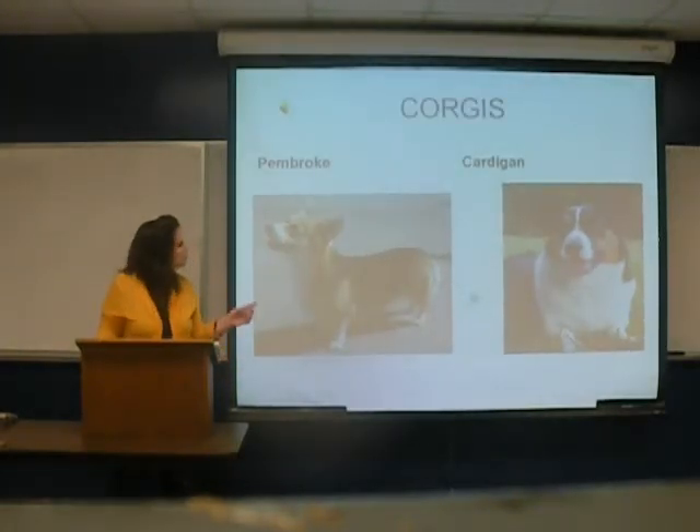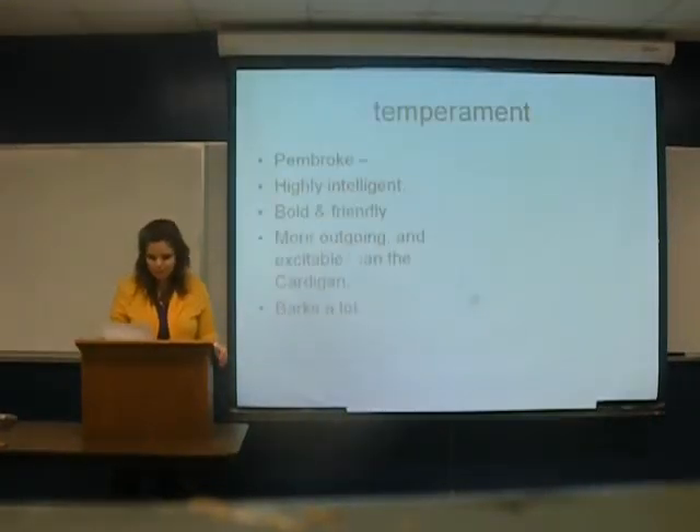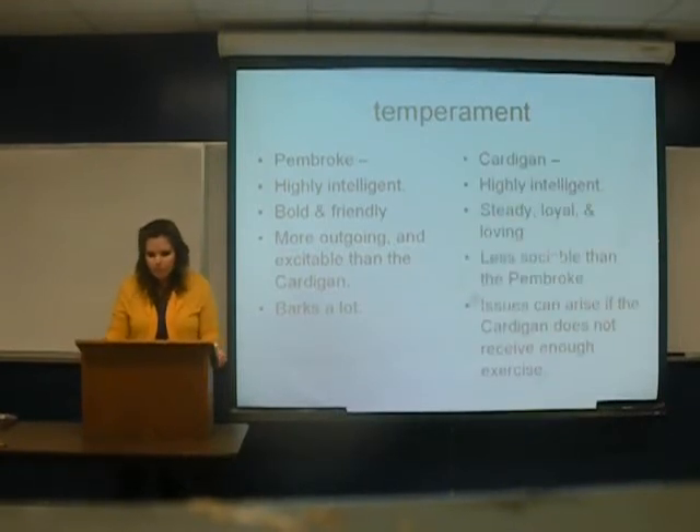As shown here are the Pembroke and the Cardigan Corgis. The Cardigan Corgis are usually black and white. The Pembroke and the Cardigan are both highly intelligent, yet the Pembroke may be a little more social than the Cardigan. It's more outgoing and excitable than the Cardigan and barks a lot.